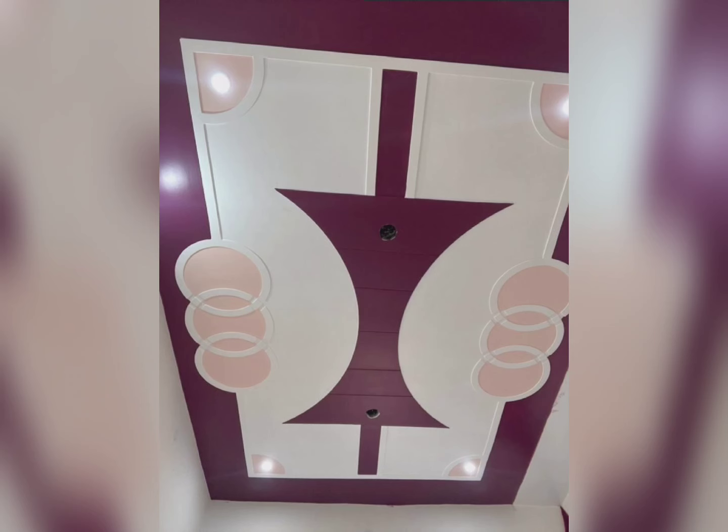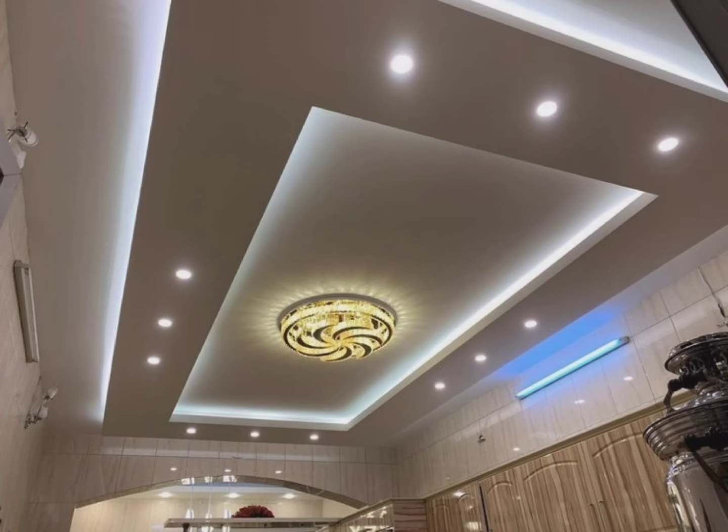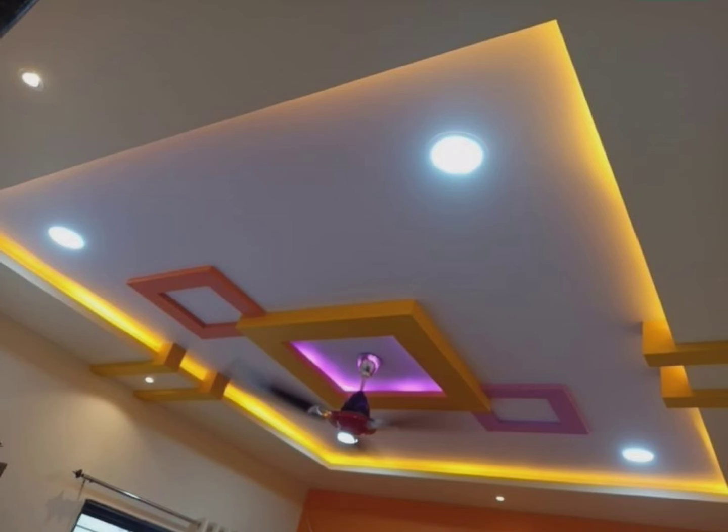Friends, as you can see, these are all the beautiful fall ceiling designs for the kitchen. With these beautiful designs you will get ideas to make your kitchen more beautiful and stylish.